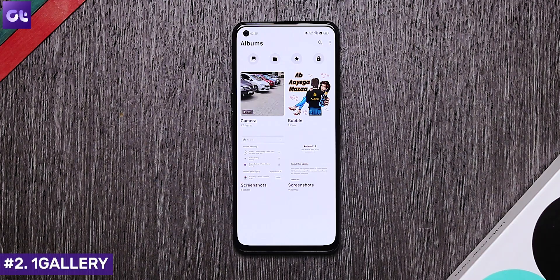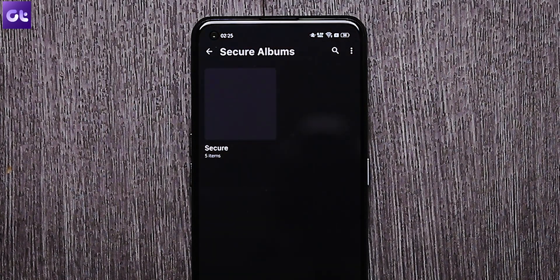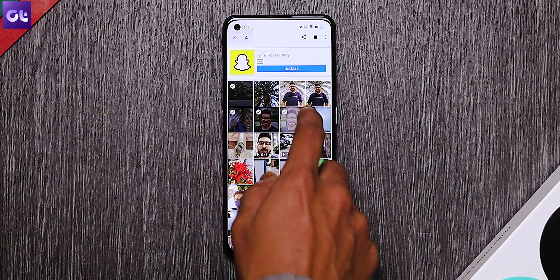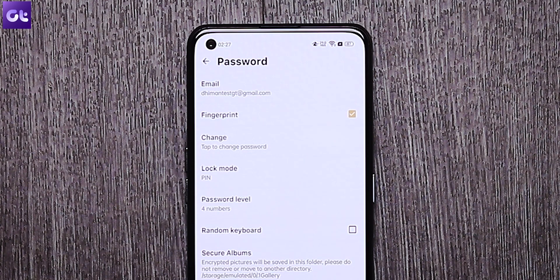Moving along, one of the best gallery apps available for Android in general is OneGallery. A lot of you guys have been recommending it, and trust me, this is a very easy recommendation, especially since it also comes with the free feature of hiding your photos. OneGallery offers a separate folder known as the Secure Folder to hide your photos and videos. You need to add your files to that folder. The folder can then be protected with a fingerprint, pin, or pattern. The good part is that all of the hidden files are encrypted as well. To add a photo to the Secure album, just open the file in the app and tap on the three dot icon, then select Move to Secure from the menu. Now go to app settings to manage the Secure Folder's password and mode.